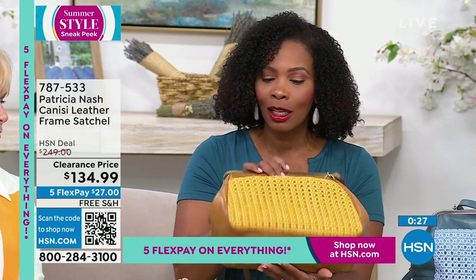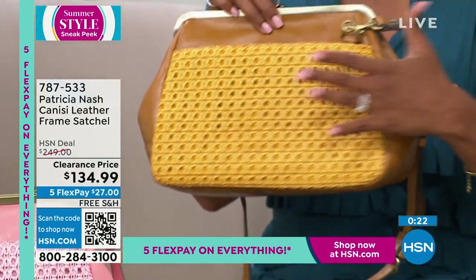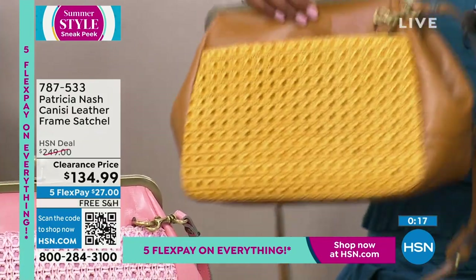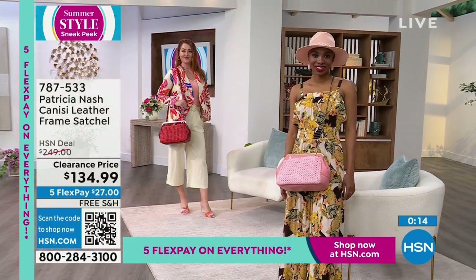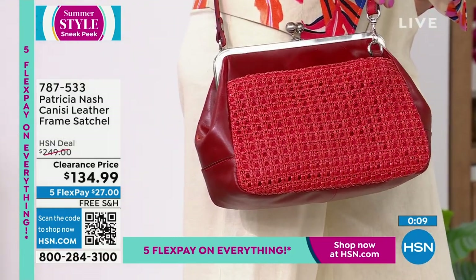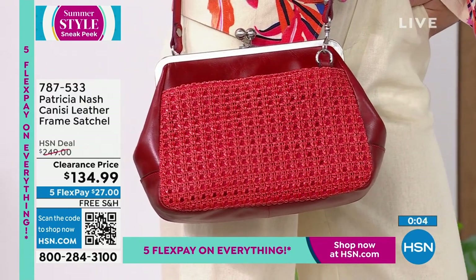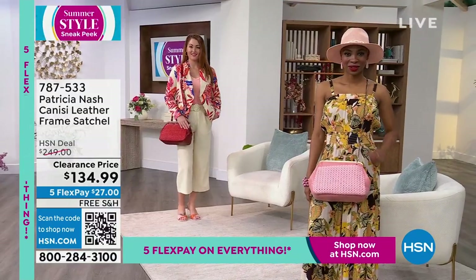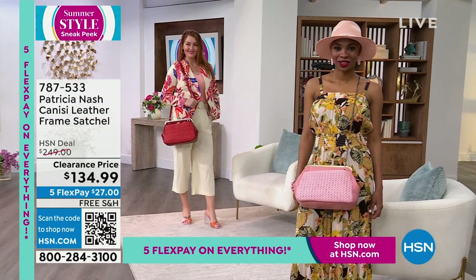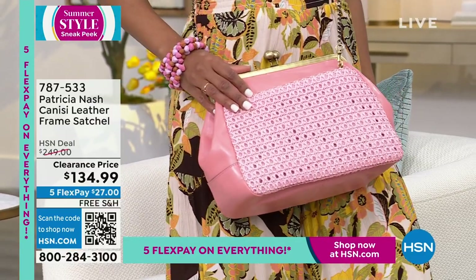The other color is yellow — and I love that you paired yellow with this beautiful neutral tone that allows me to wear it with more things. It almost looks like a caramel color. And then of course the red and then the blue. They are going very quickly — enjoy those. 787-533 is the item number. It's called the Kinesi.